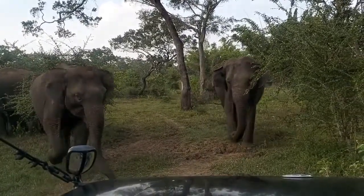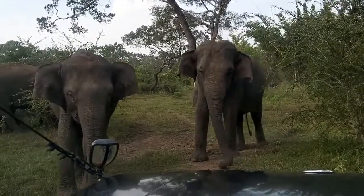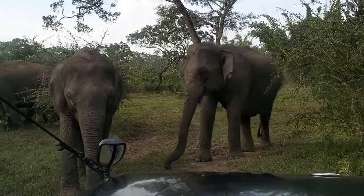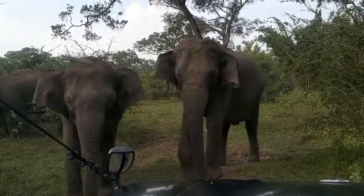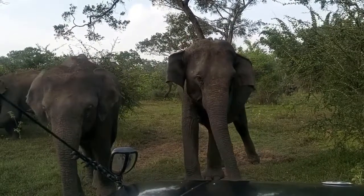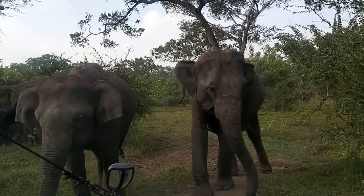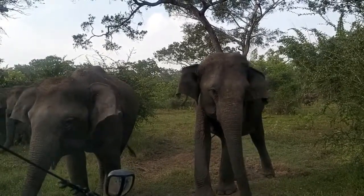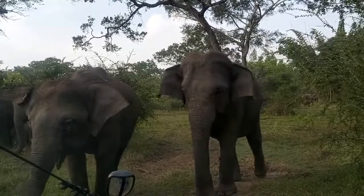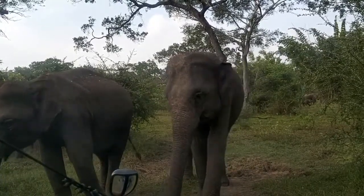But they have excellent hearing and can distinguish sounds even at very low frequencies. The body of this large mammal is covered with thick gray or brown skin, riddled with many wrinkles and folds. Rare stiff bristles are observed only in cubs and are practically absent in adults. The color of the animal directly depends on the habitat, because elephants often, to protect themselves from insects, sprinkle themselves with earth and clay.